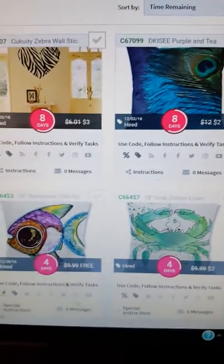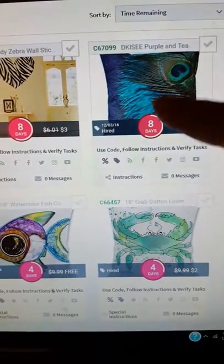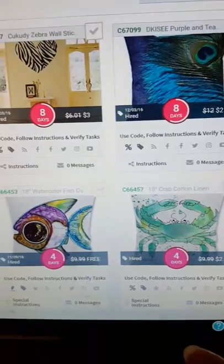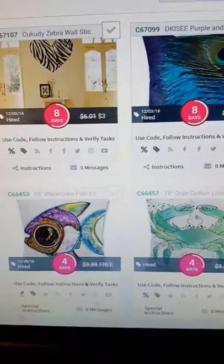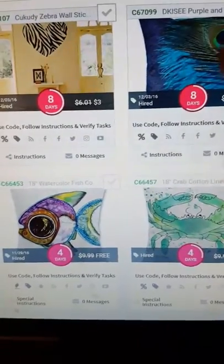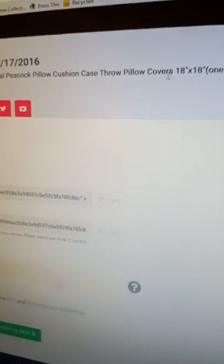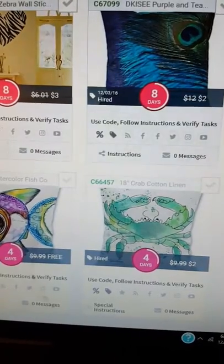I have three very pretty pillow covers: the purple and teal peacock, the cute little watercolor fish, and the cute little crab. The fish and the crab are linen and the peacock is a cushion case throw cover. These would look wonderful in anyone's living room on anyone's couch.